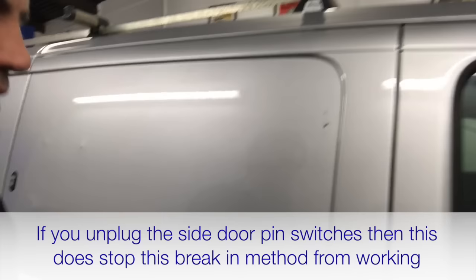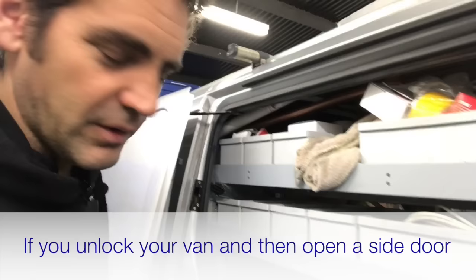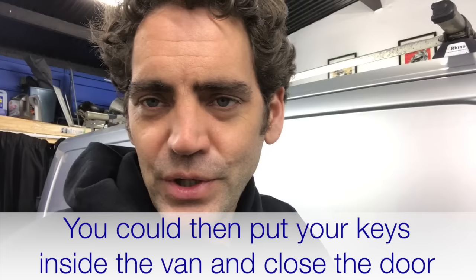But that does have its own problems in itself. The scenario is: you unlock your van, you open up the side load door to get some tools out of it. Possibly you take your keys and put them inside the side load door on the floor, you close the door up, and because the vehicle's body control module does not know that you've opened the door — because you've disconnected that switch which was telling it that the door